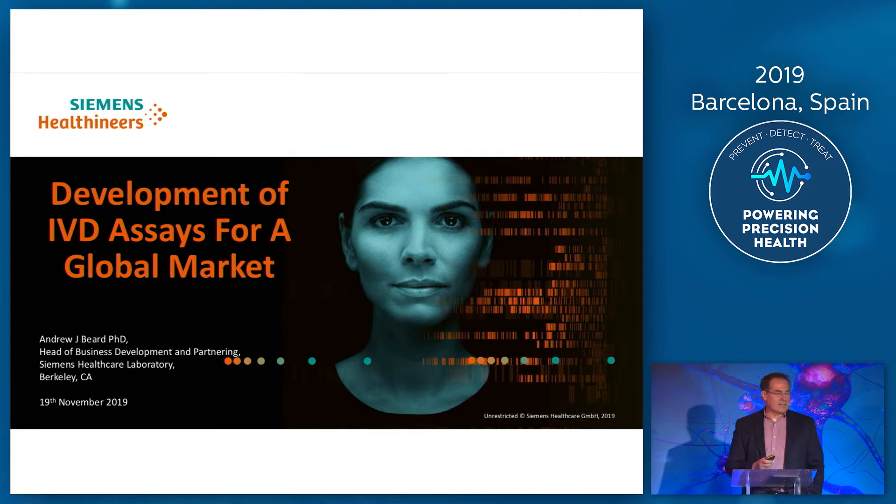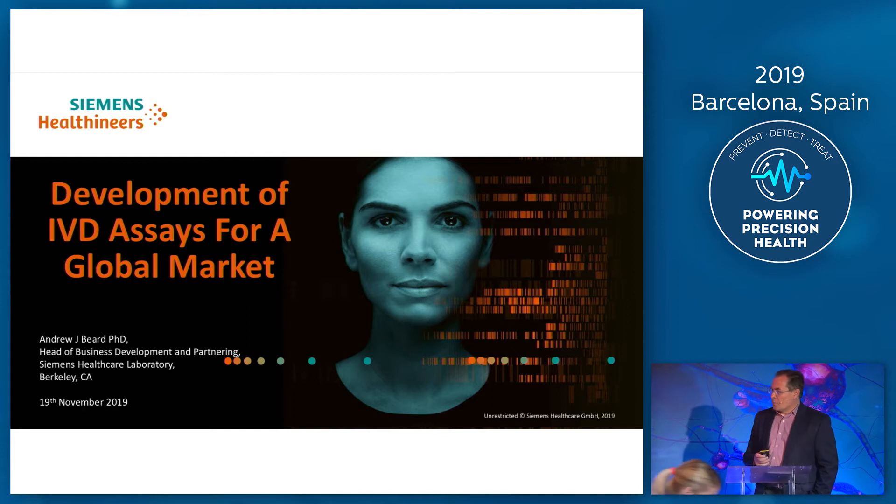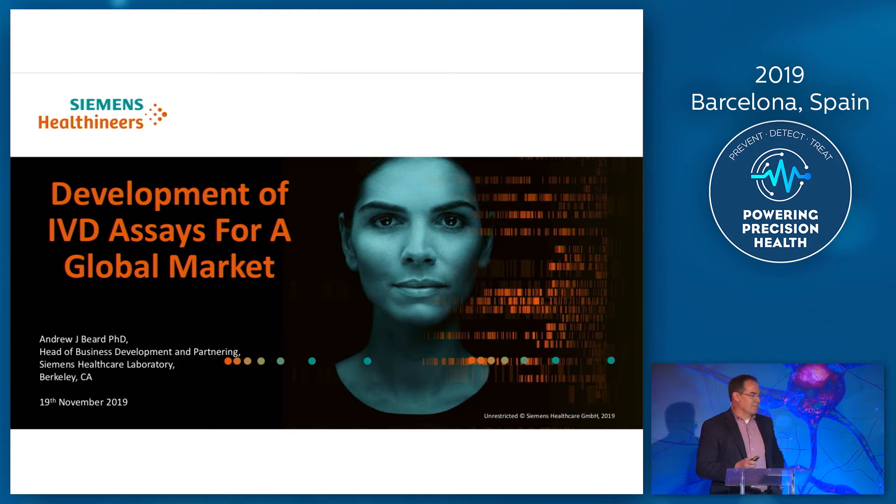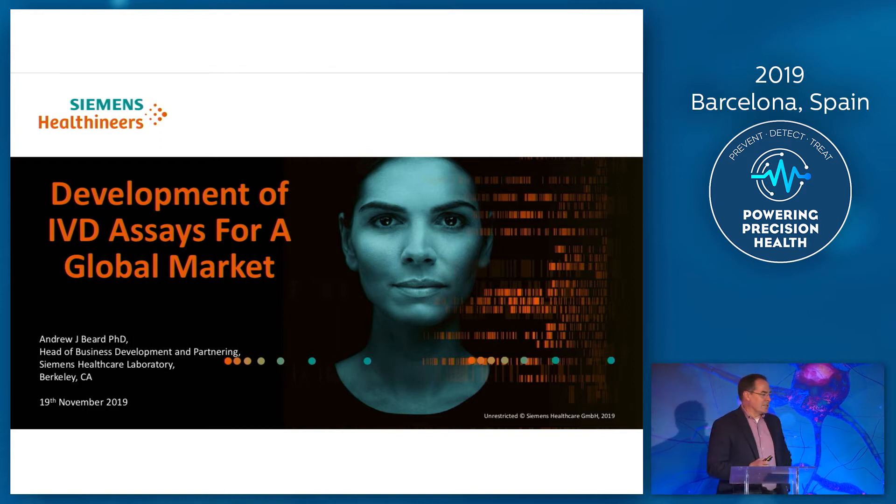I'm actually thrilled to see the number of people here to listen to what's going on in the neurology field. I think before I kick off this presentation, I'm not going to be talking about NFL in any level of detail, because it's quite a humbling experience to be on the same stage as some of the world leaders in this space. I'm really going to be talking about industry and process, which is really what we believe to be the gap between where a lot of the research is being done into the real world of clinical applications of the NFL assay.